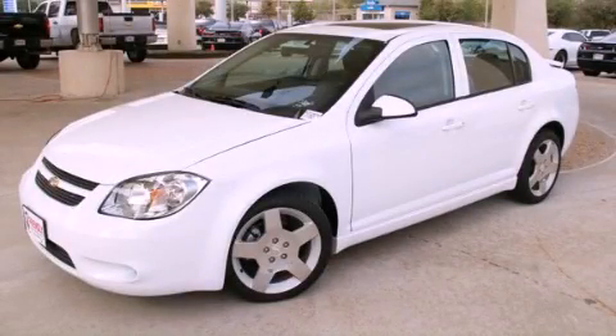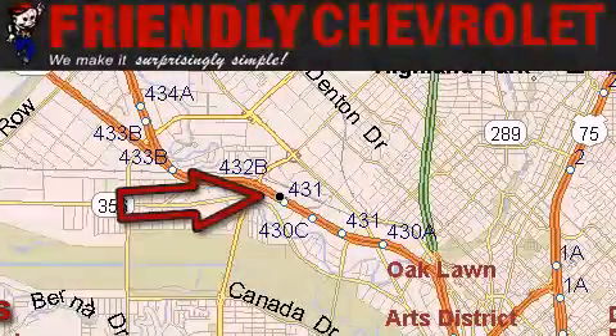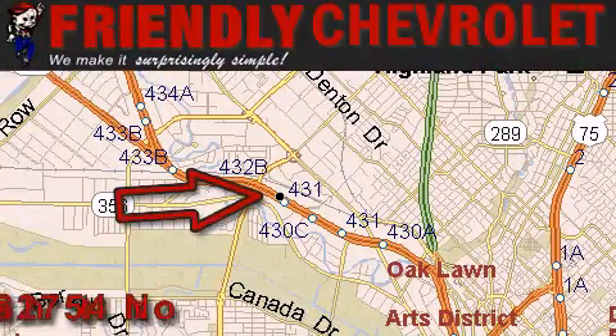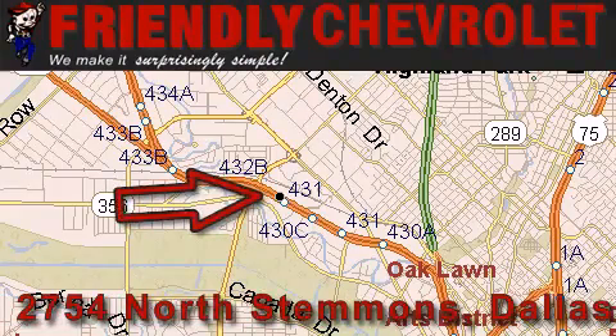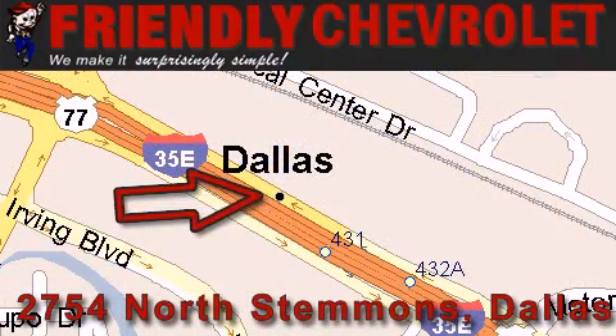Please call us today for more information on this great vehicle. Friendly Chevrolet is located at 2754 North Stemmons in Dallas. Our goal is to exceed all of your expectations so that you'll return for future visits.